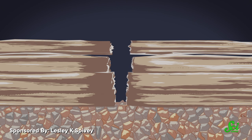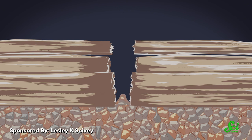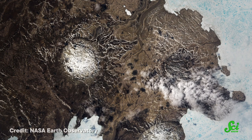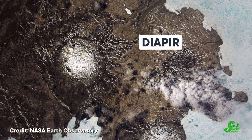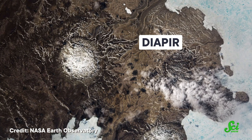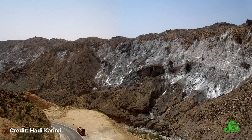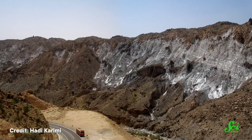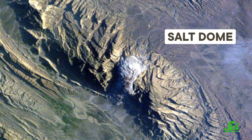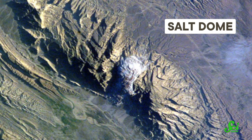So if something gives the salt a path, like a crack or a mushy spot in the rock above, it begins to slowly float to the surface, kind of like mud squishing up through your toes. This forms what's known as a diapir, a rock formation in which one layer is pierced upwards through another. It's a process that can take millions of years. But if conditions remain right, the salt will eventually reach the surface. And there, it forms what's called a salt dome, essentially a big hill filled with salt.